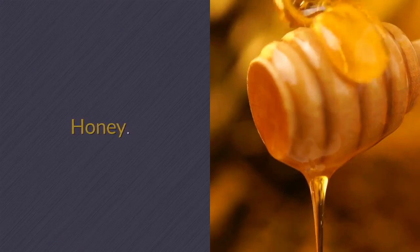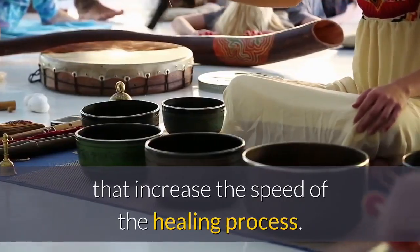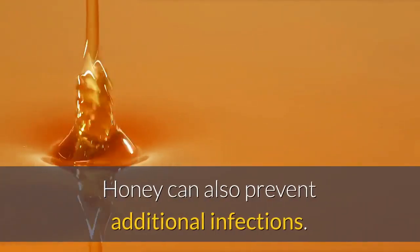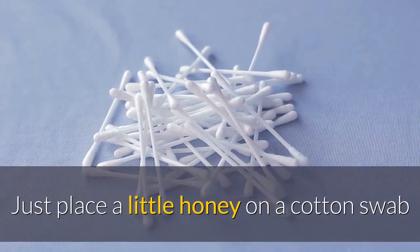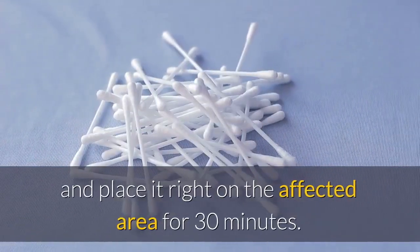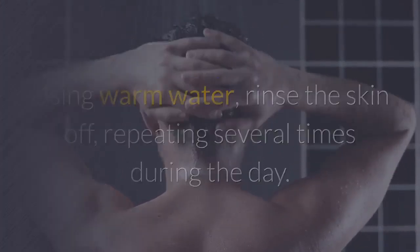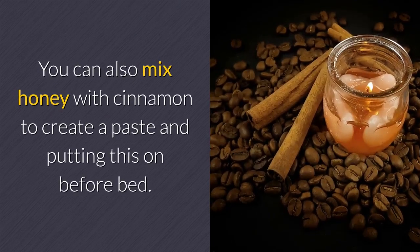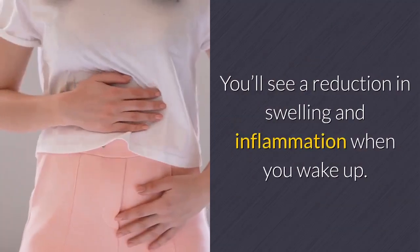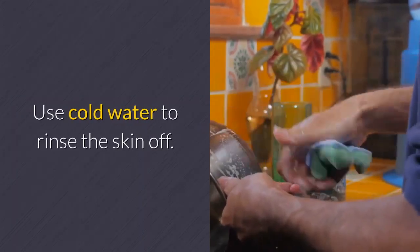Honey. Most people know that honey has antibacterial properties that increase the speed of the healing process. Honey can also prevent additional infections. Just place a little honey on a cotton swab and place it right on the affected area for 30 minutes. Using warm water, rinse the skin off, repeating several times during the day. You can also mix honey with cinnamon to create a paste and put this on before bed. You'll see a reduction in swelling and inflammation when you wake up. Use cold water to rinse the skin off.